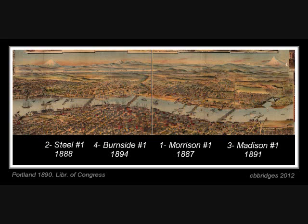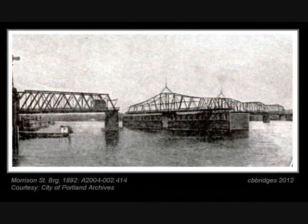The fifth bridge to be built was the Burlington Northern in 1908, though it is not shown on this map. So the first five bridges built across the Willamette were all movable bridges — in this case, swing bridges.